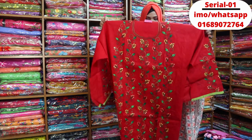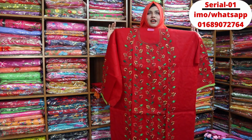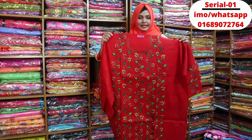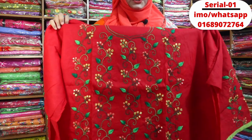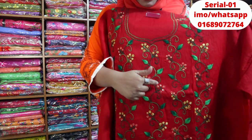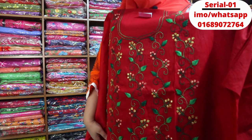This is a beautiful dress. You can see the dress in the same way. This is a very beautiful color and a beautiful design.